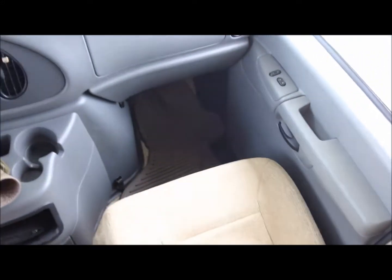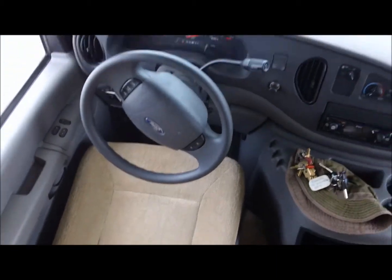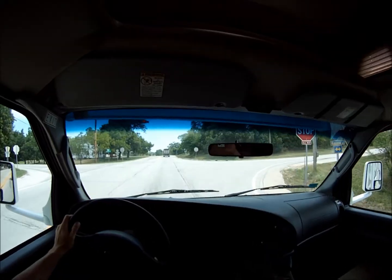The driver compartment is again very nice and clean. The seats are in great shape with no wear and tear to speak of. It's just a real sweetheart of an RV.